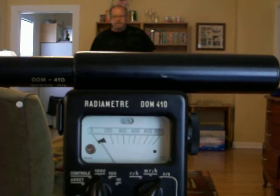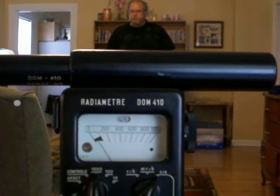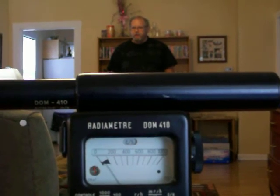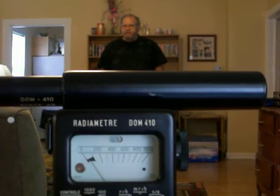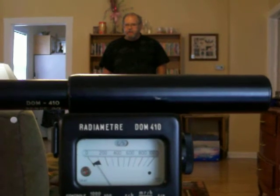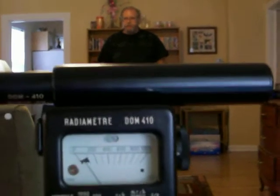Hello. I just had a radiation treatment for thyroid cancer and I've been dosed with the isotope iodine-131. You're looking at a French-made Geiger counter. It does not have sound but you'll be able to see the meter as I approach it. It's set at a thousand counts per second as the meter range right now.